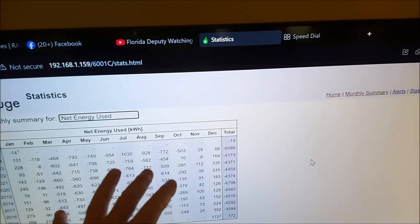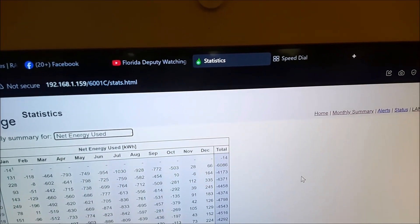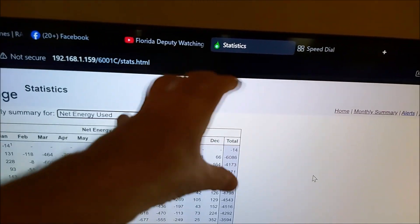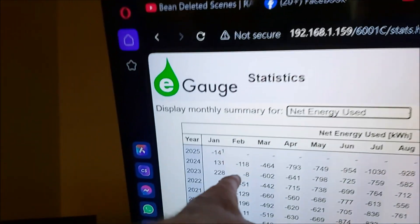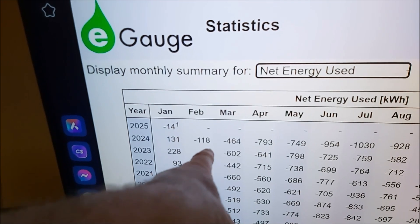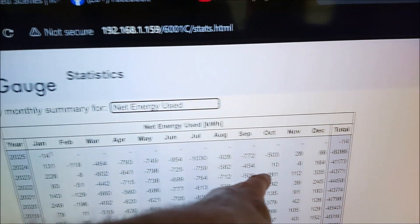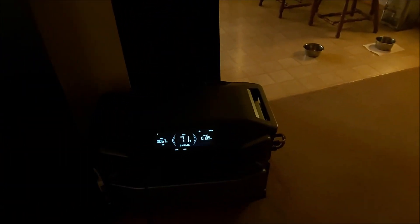I've only got one more month to go of winter — actually less than that. By mid-February this flip-flops. As you can see, February of last year I sold 118 more kilowatt hours than I purchased, and then it just climbs all year long. That's all due to the Delta Pro Ultra.